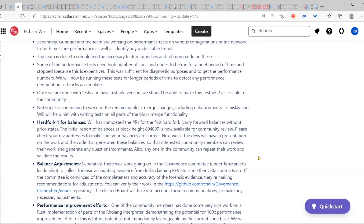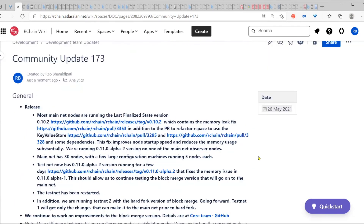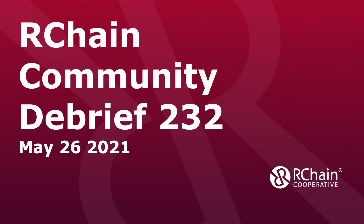I think those are the main things I wanted to cover today. Are there any questions or comments? Over to you, Greg. Thanks very much. I really want to emphasize Rao's comments. Please, please, please check the balances before the hard fork. Be engaged in this process. If you know anybody that maybe is unaware of the hard fork process, please pass the news along.